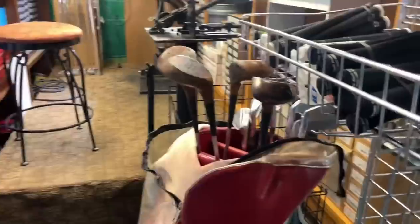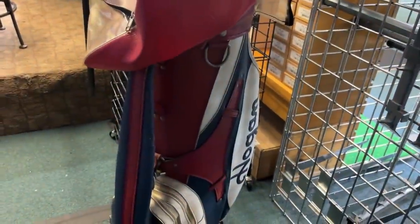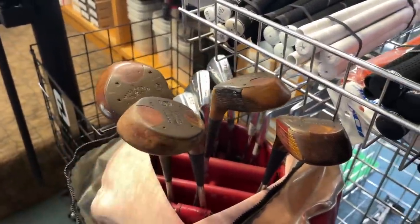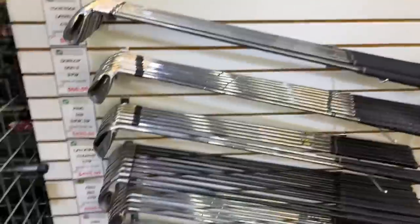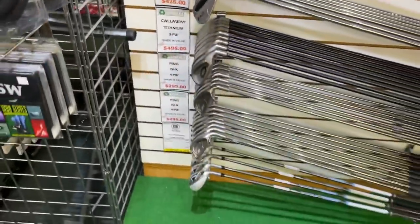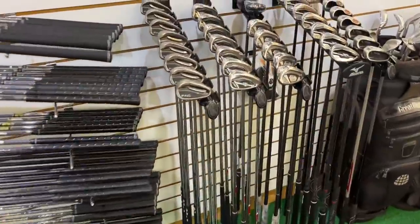Starting off with some absolute bangers — check out this Hogan staff bag, that is so cool. We've also got some McGregor persimmons and a set of the Apex PCs, the Percussion Centers. Those things are absolutely stunning. In the used iron section, we've got some S58s going for $425, a couple sets of the Ping ISIS, and some Ping G25s.